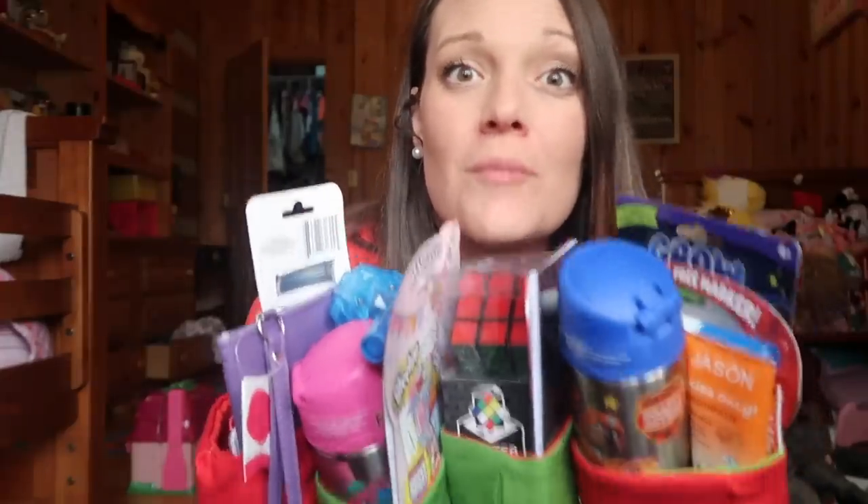I finally got it all filled up. Don't give me a thumbs down because I probably gave them too much — but I'm going to be okay with that because we do a five-gift Christmas and I like to buy them gifts. I moved into my daughter's room because the sun was coming into my face. Hopefully the doors are locked and nobody comes in. I'm going to start off with youngest to oldest.